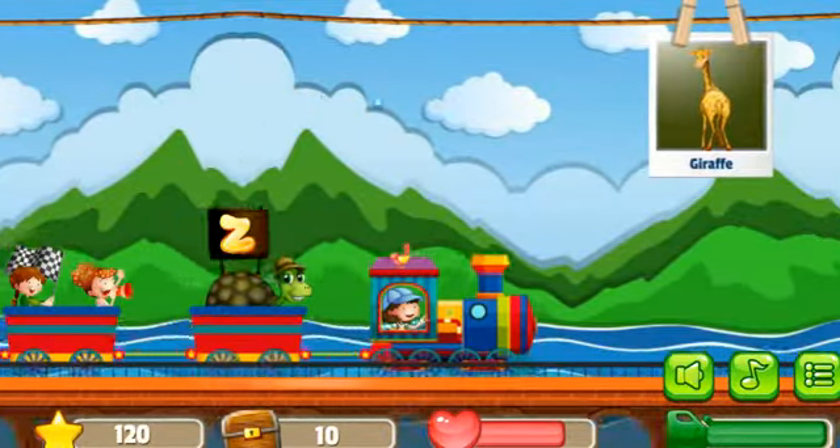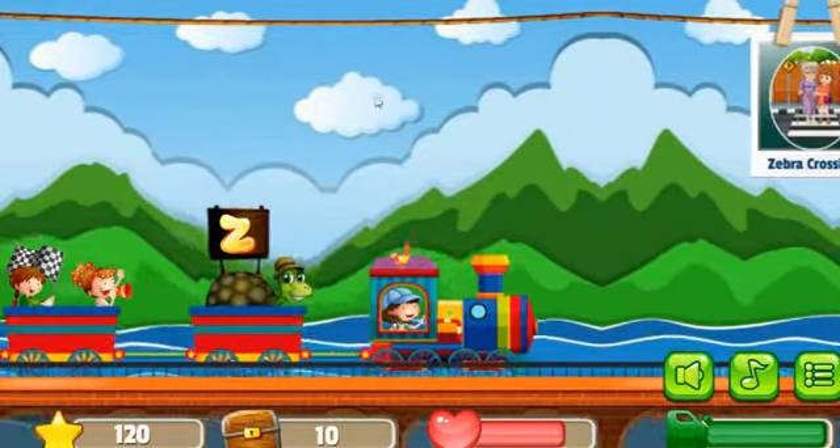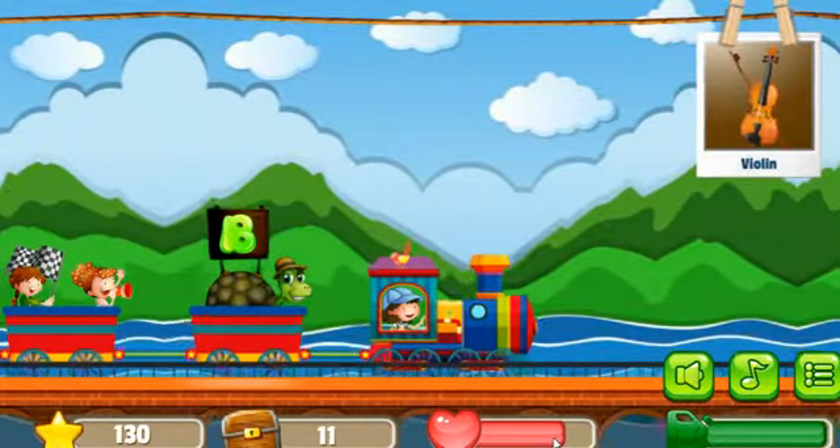Next picture is Giraffe. Next picture is Zebra Crossing, correct. Next picture is Violin.